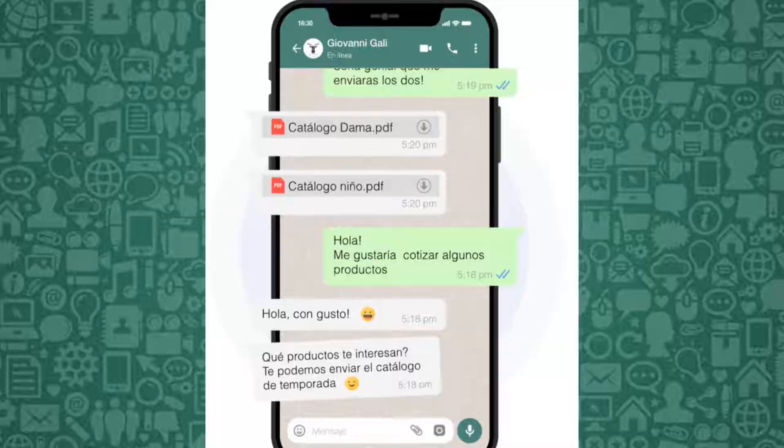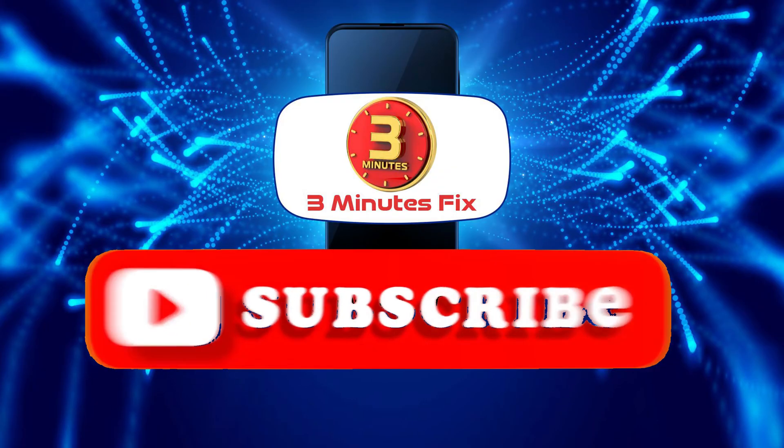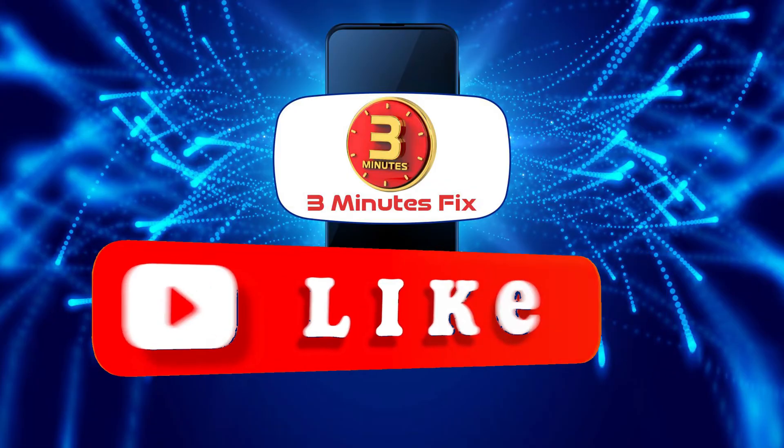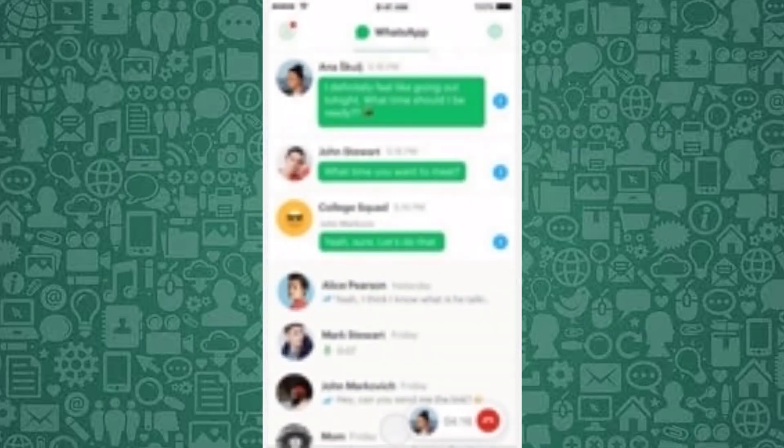Before we continue, if you're finding this tutorial helpful, don't forget to subscribe and hit the like button for more WhatsApp tips. Now, let's continue with how to stop WhatsApp calls while still allowing messages.